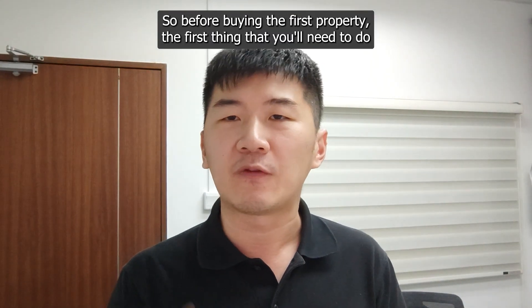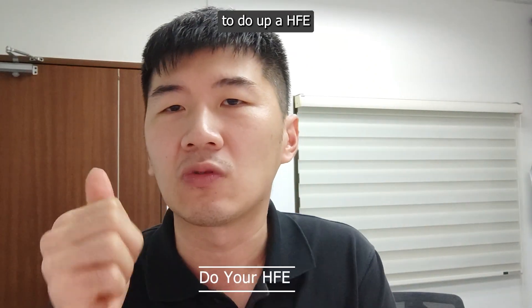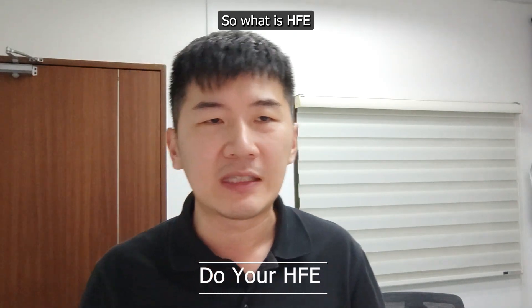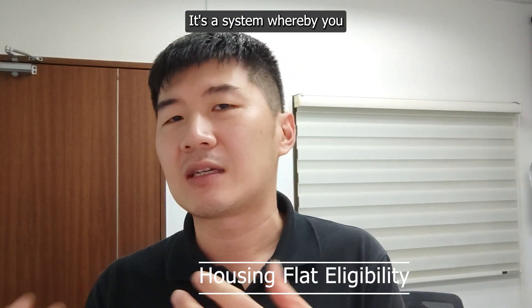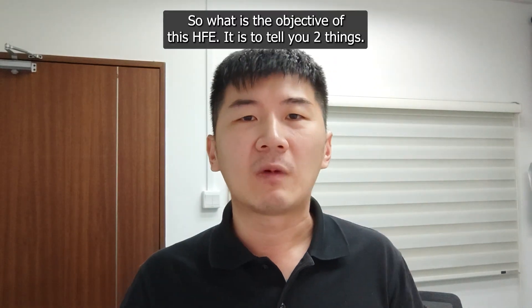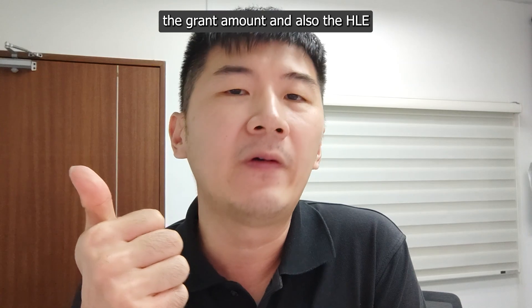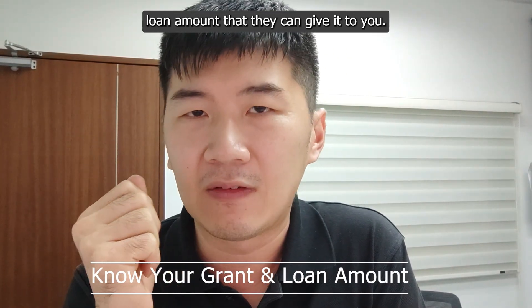Before buying the first property, the first thing you'll need to do in all HDB purchases is to do up an HFE. So what is HFE? HFE simply means Housing Flat Eligibility. It's a system whereby you go into the HDB flat portal and apply to get this HFE done up. The objective of this HFE is to tell you two things: the grant amount, and the HLE loan amount that they can give you.